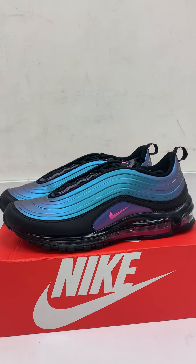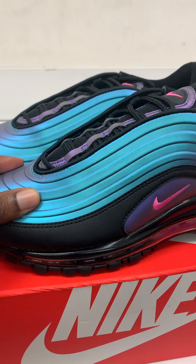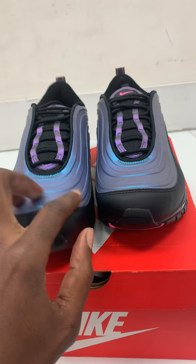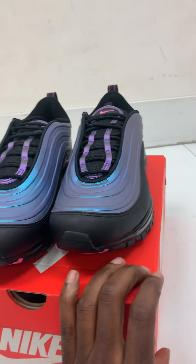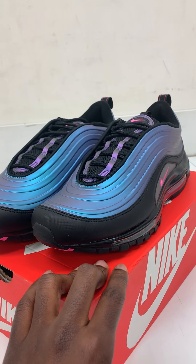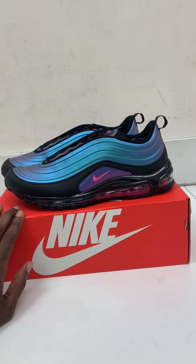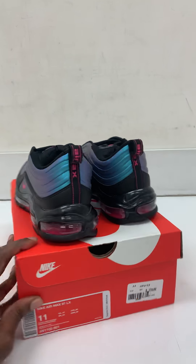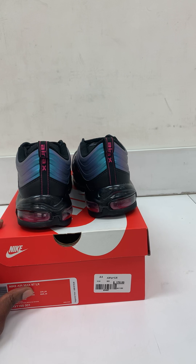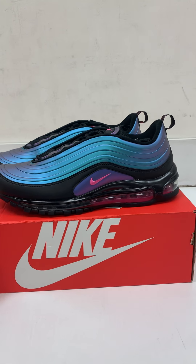It's a regular 97 but they put a nice little twist to it. This part right here is soft — I don't really know exactly what material it is, but it's a soft material. 97s don't really crease that bad, so I'm not really expecting it to look bad once you put them on foot. I first saw this shoe a couple months ago and it ended up releasing today, March 21st, 2019.